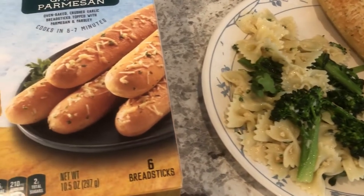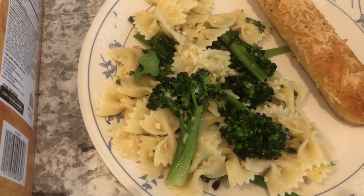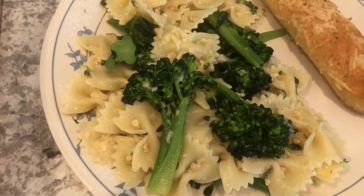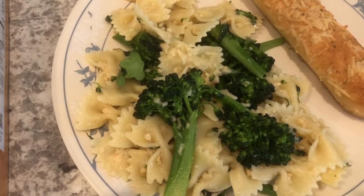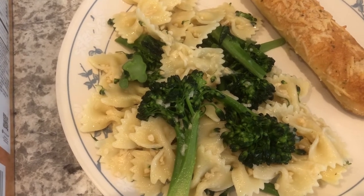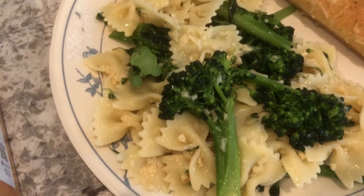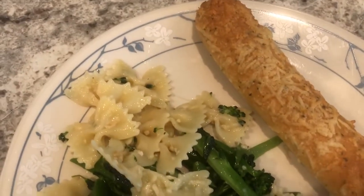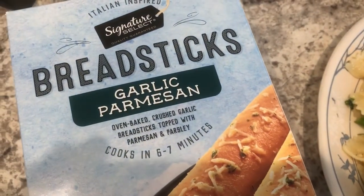For dinner tonight we are going meatless — that was not the intention. I was planning on making a dish I've made several times on this channel with Italian sausage, bow tie pasta, and broccolini, but when I opened up the sausage to cook it, it had a horrible smell, so Howard and I decided to throw it away. I'll post the original recipe in the description box because it is really, really good. So this is bow tie pasta, garlic, parmesan cheese, and broccolini all sautéed. We're also trying out breadsticks I picked up from Tom Thumb — normally I get slices of bread but this time I wanted to try the breadsticks.